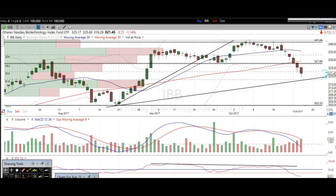Hi traders, thanks for stopping by thetradinganalyst.com. This is Taylor and we're going to take a look at the Biotech's daily chart here via IBB. I'm going to give my analysis and my thought process, and you're going to walk away from this video with some newfound knowledge on technical analysis as well as hopefully some profitable trade ideas.